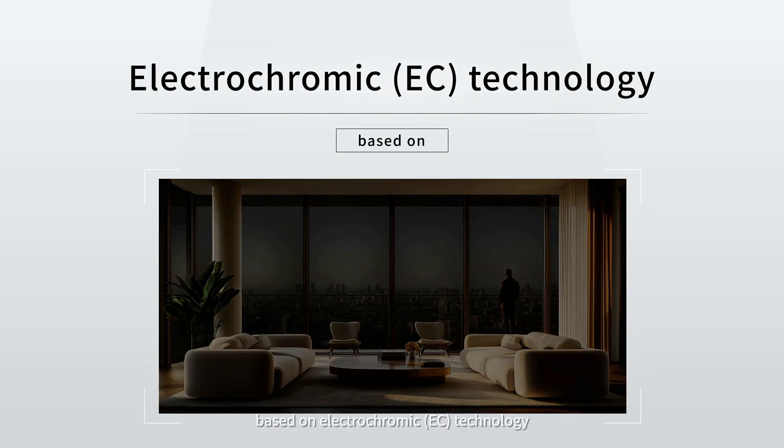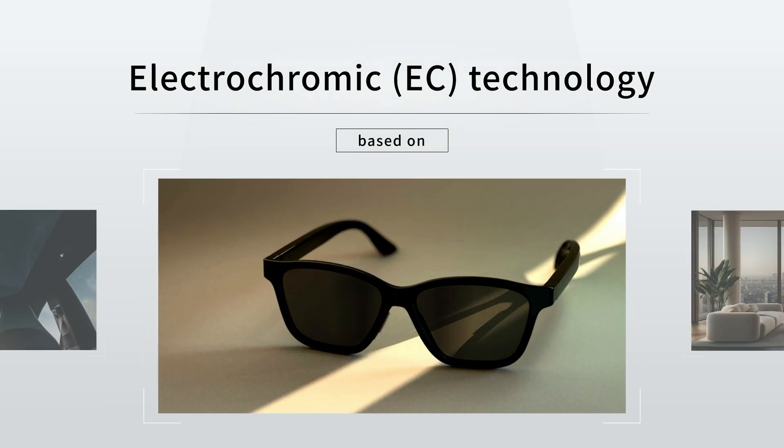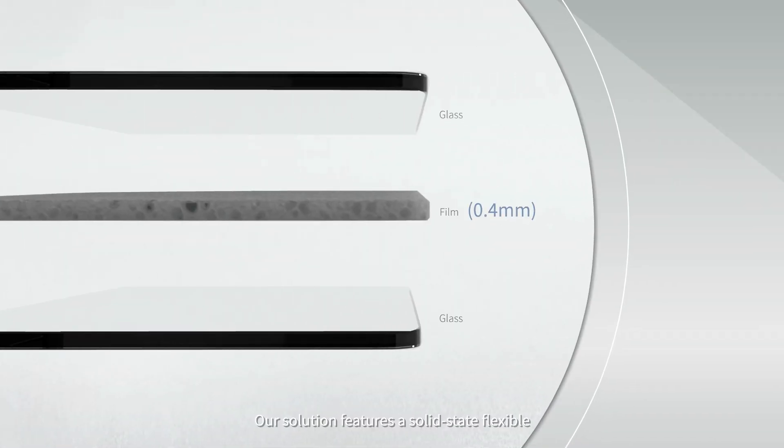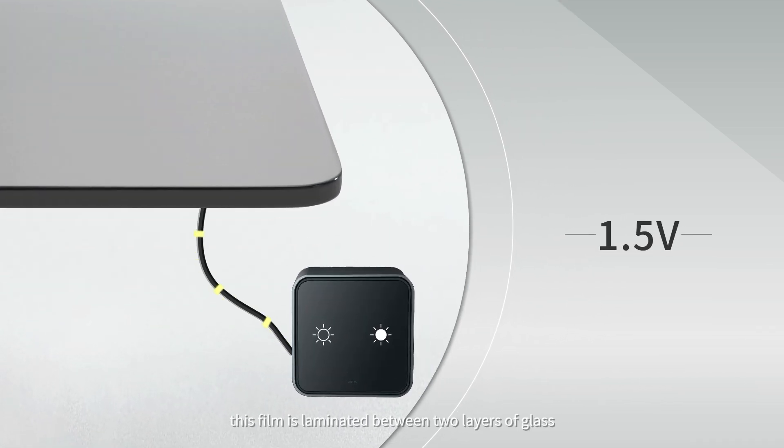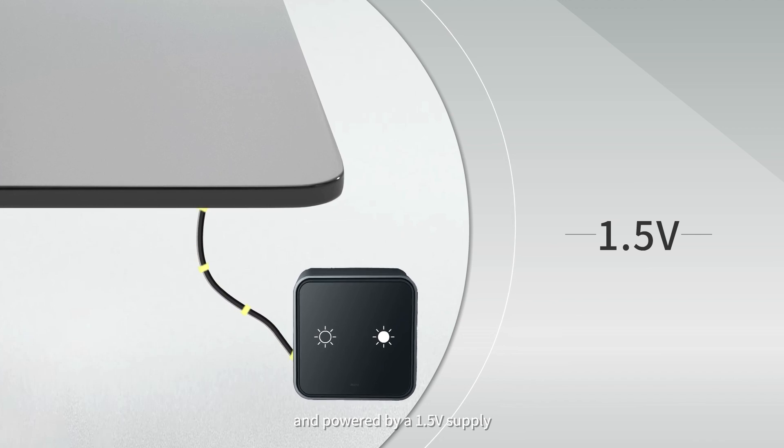Ambilight provides dimming solutions based on electrochromic EC technology. Our solution features a solid-state flexible EC film with a thickness of only 0.4 millimeters. This film is laminated between two layers of glass and powered by a 1.5 voltage supply.